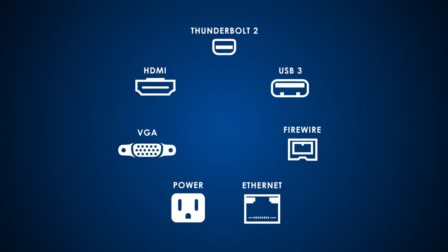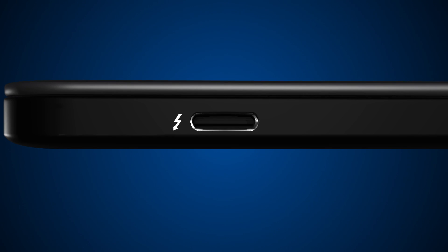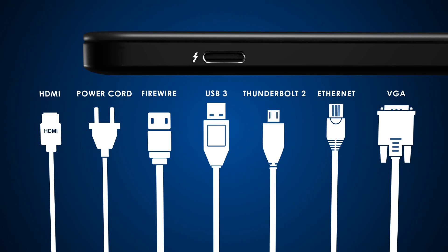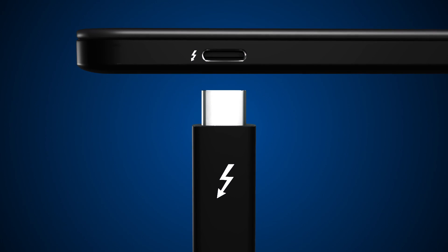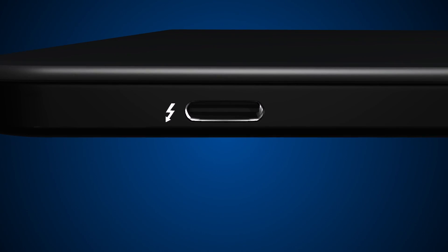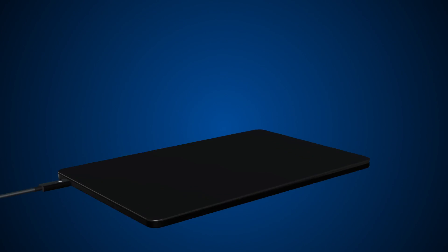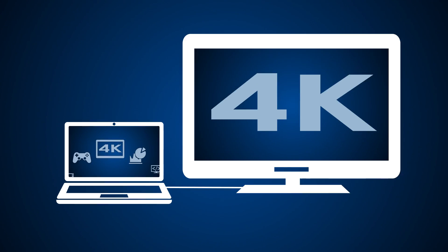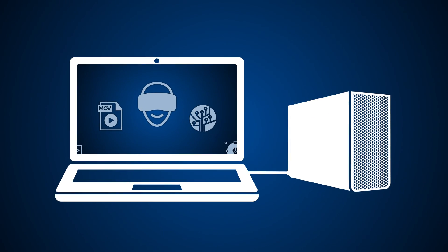For the first time, one computer port connects two Thunderbolt devices to every display and to billions of USB devices. It's the only cable you need. This is limitless connectivity with the simplicity you love. There are many versions of USB-C available, but only Thunderbolt 3 gives you a completely new level of magic.